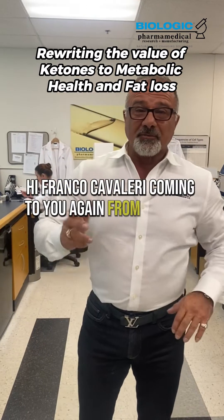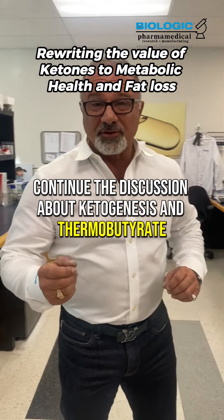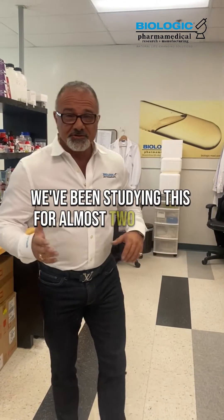Hi, Franco Cavallari coming to you again from Biologic to continue the discussion about ketogenesis and thermobutyrate. We've been studying this for almost two decades.